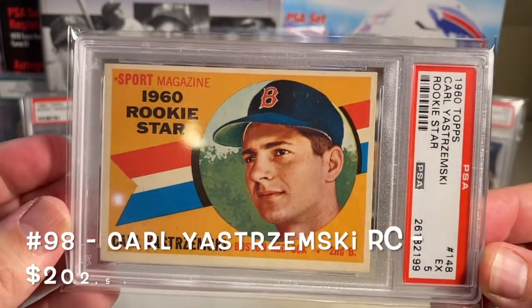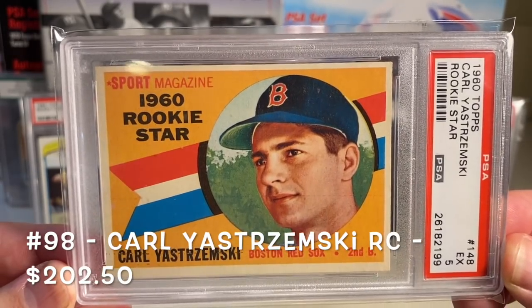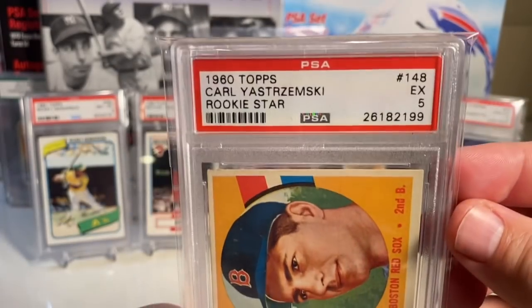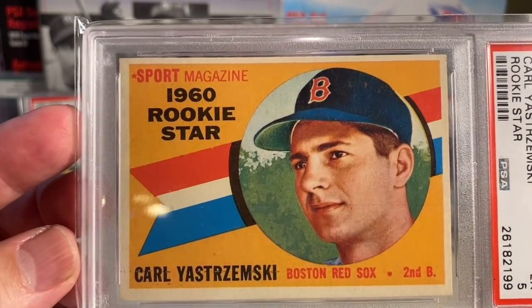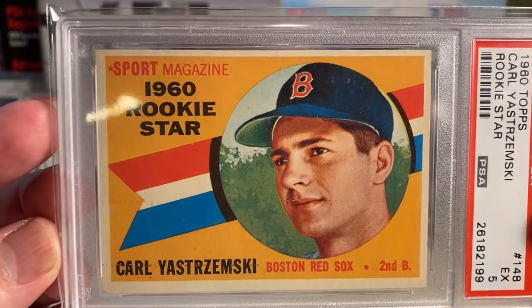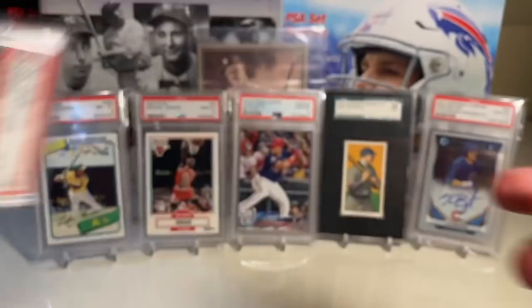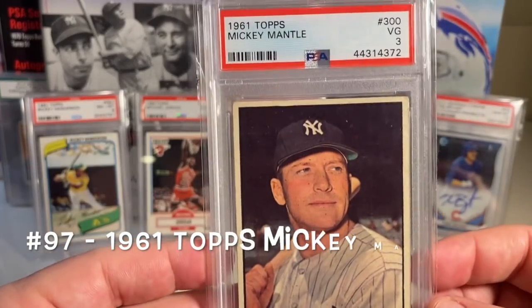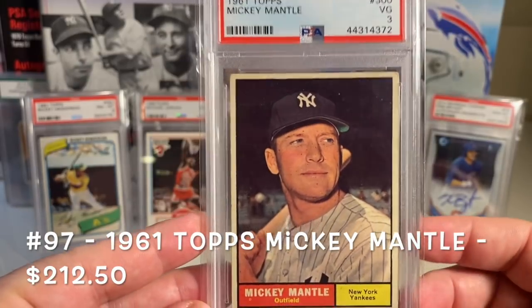At number 98 is the Carl Yastrzemski rookie. I picked this up at the show in White Plains a couple of years ago, bought it ungraded, sent it into PSA, and it came back as a 5. I think it looks a lot better than a 5 — just a beautiful rookie card, 1960 Topps Carl Yastrzemski.